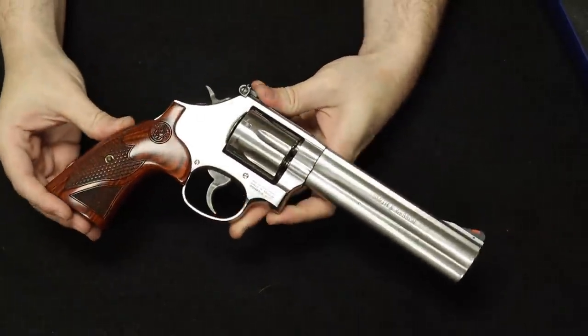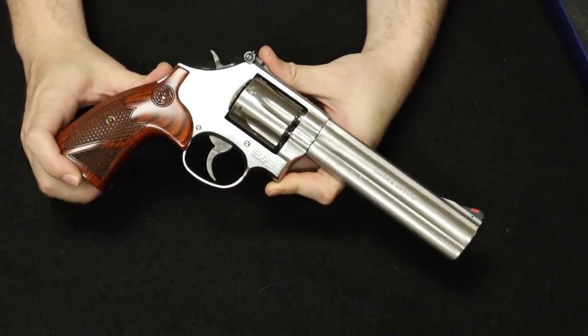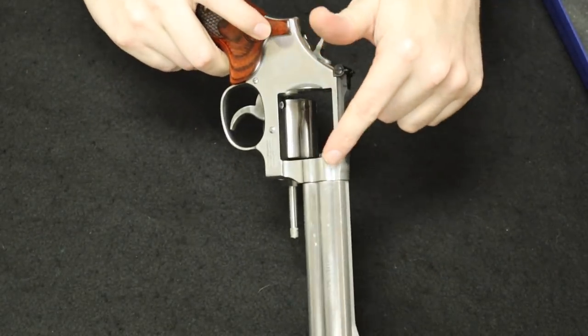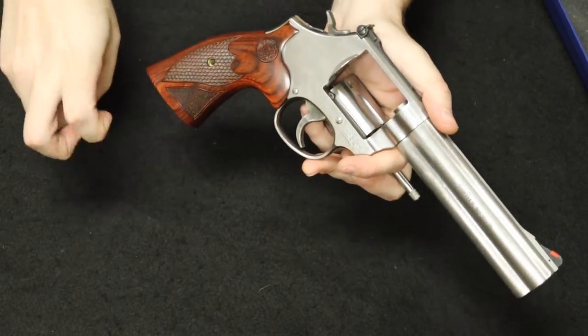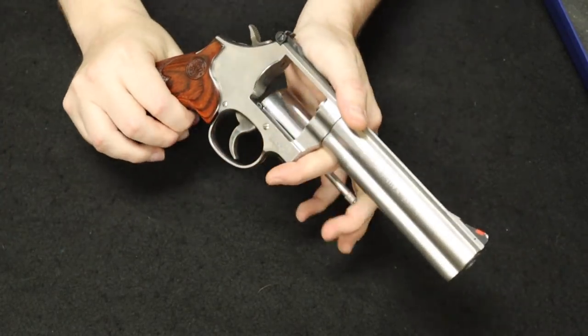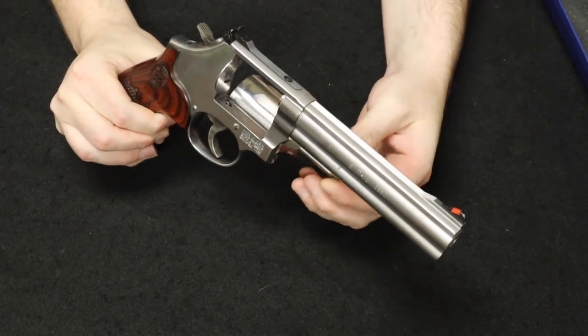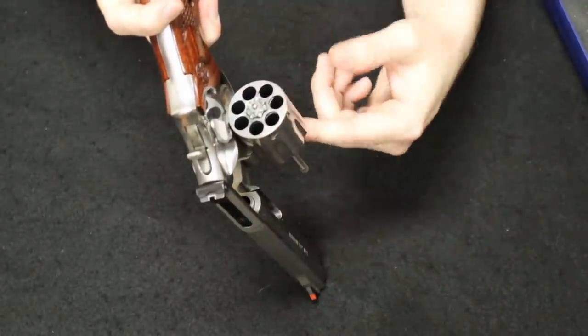The 686 is a medium-frame — kind of a K to L frame — stainless steel version of the 586, which is a .357 Magnum revolver. Development began with Smith & Wesson in 1980, it went into production in 1981, and is still in production today. It is always known for its satin stainless finish. In 1996 they came out with a seven-round cylinder capacity called the Plus model, which you see here.